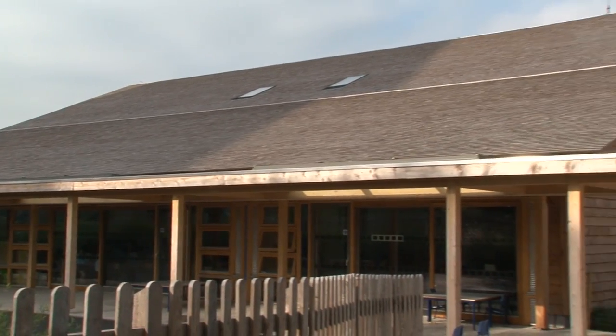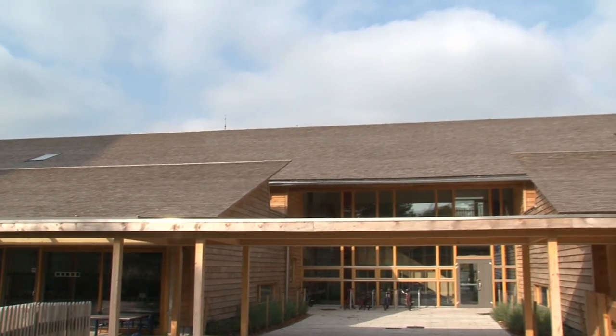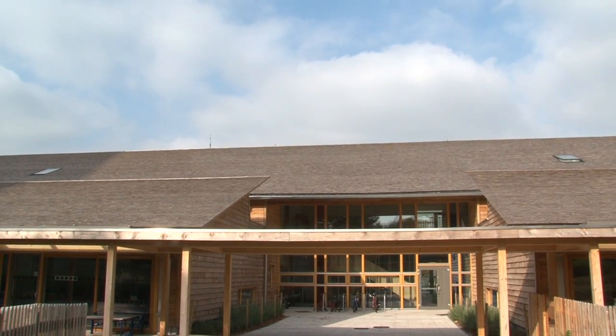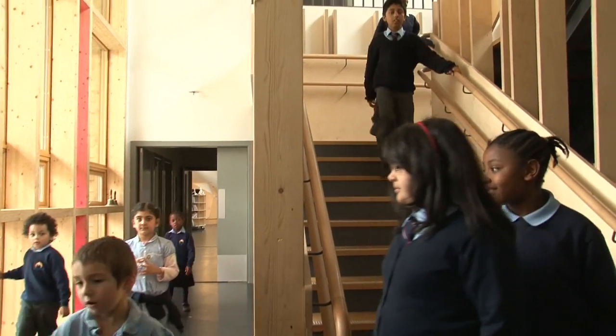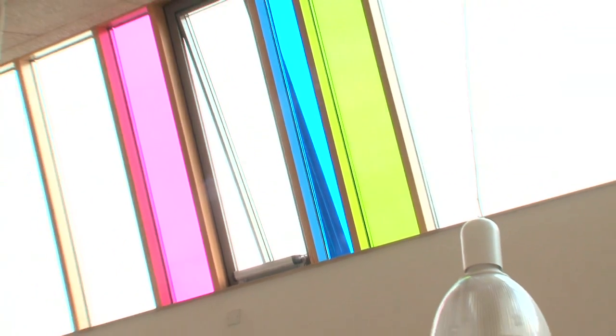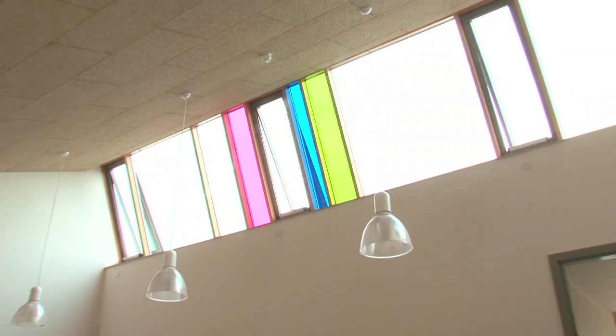What I like about the school is the shape — not like any ordinary school. It's like a slanted shape, built in a passionate way. The first impressions when you walk in is: wow, is this really a primary school? Because of the light and the colours in the windows that allow the lighting, it just makes it a fun space, an open space, and an airy space.